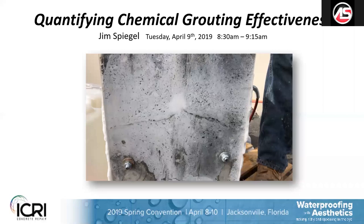This system is the first patented method in the industry to actually quantify leak seal grouting and leak seal effectiveness. Throughout this presentation, you'll hear some detail in that this presentation was based on a technical presentation given at the International Concrete Repair Institute National Convention in Jacksonville, Florida in 2019.